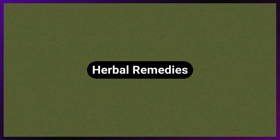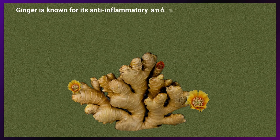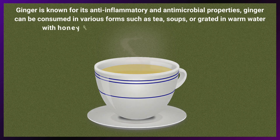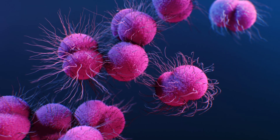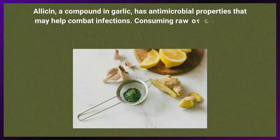Include herbal remedies. Ginger is known for its anti-inflammatory and antimicrobial properties and can be consumed in various forms such as tea, soups, or grated in warm water with honey, offering soothing effects on the respiratory system. Allicin, a compound in garlic, has antimicrobial properties that may help combat infections, and consuming raw or cooked garlic can provide these benefits.